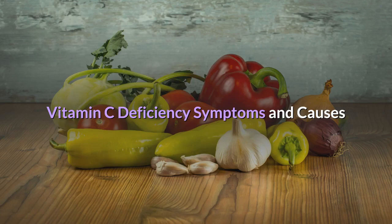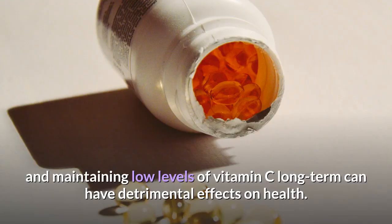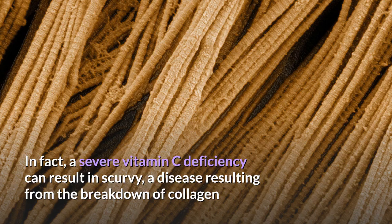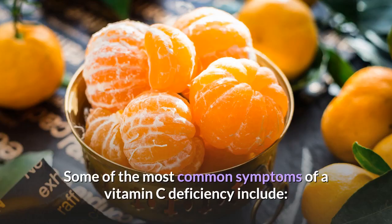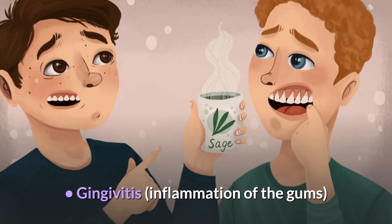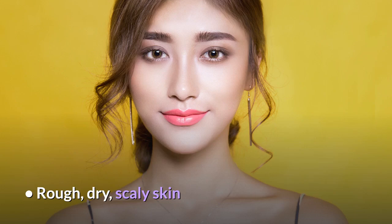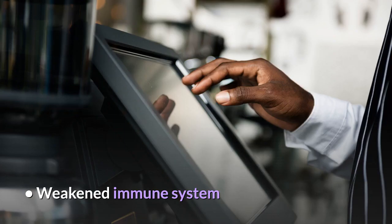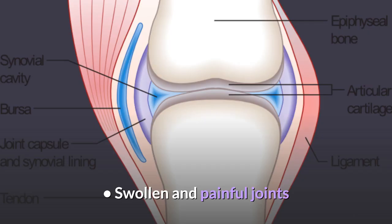Vitamin C deficiency symptoms and causes. There are several signs and symptoms of vitamin C deficiency, and maintaining low levels long term can have detrimental effects on health. A severe deficiency can result in scurvy, a disease from the breakdown of collagen, causing bruising, bleeding gums and fatigue. Common symptoms of deficiency include: easy bruising, swollen gums, bleeding gums, slow wound healing, gingivitis, dry and splitting hair, dry red spots on the skin, rough and scaly skin, nosebleeds, weakened immune system, digestive disorders like leaky gut, possible weight gain due to slowed metabolism, and swollen and painful joints.